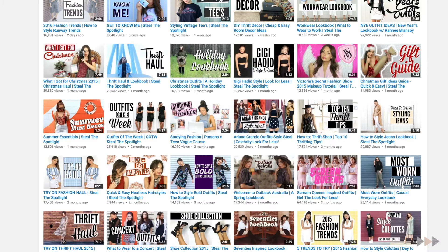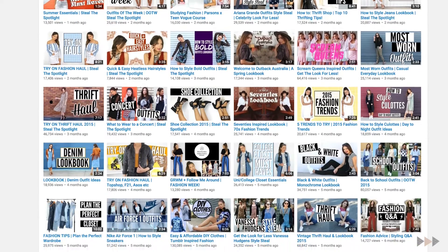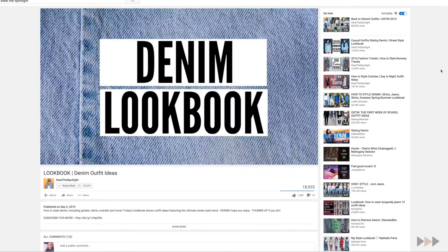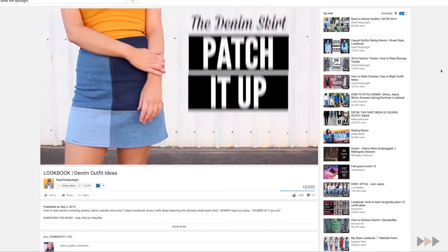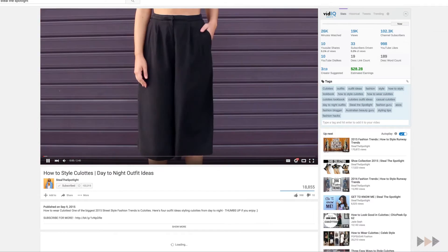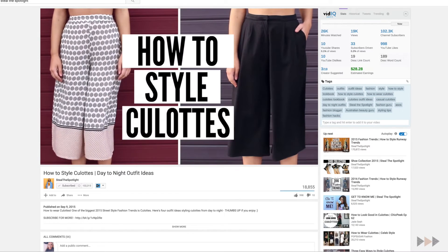Kenner is on a whole other level — another level from me, another level from Katie, another level from every other YouTuber. But Katie from Still The Spotlight is crazy consistent in the type of stuff that she's uploading. If you know Still The Spotlight, the first thing that comes to mind is fashion, lookbooks, clothes, styling. I don't have a thing that I stick with in my main channel, but I wish I did because it's just so effective.